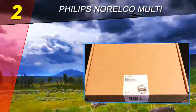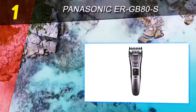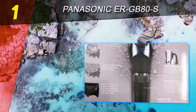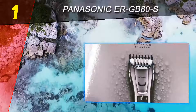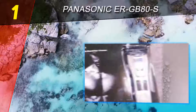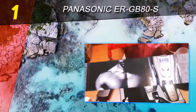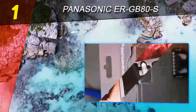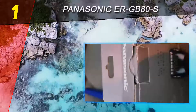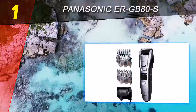Coming in at number one on our list: the Panasonic ER-GB80S. This trimmer has 39 adjustable settings to fine-tune your grooming routine. A rubberized dial controls the settings in 0.5 mm increments from 0.5 mm to 20 mm. The battery will last just shy of an hour, and a LED charge indicator on the handle displays the power level so you're not left stranded mid-trim.